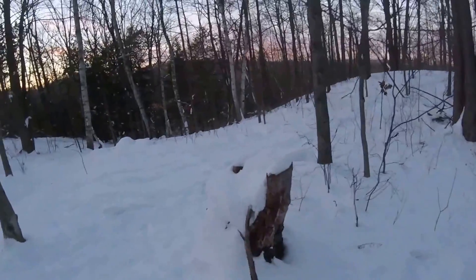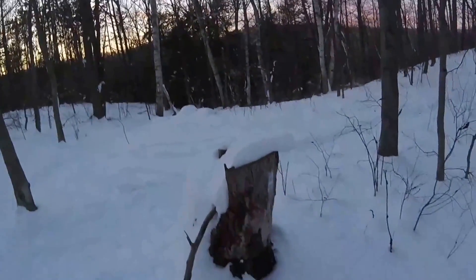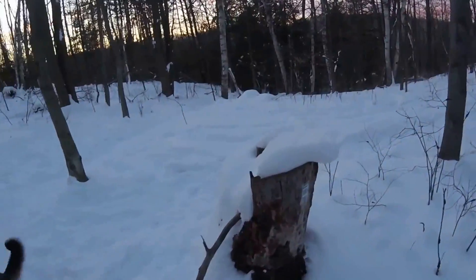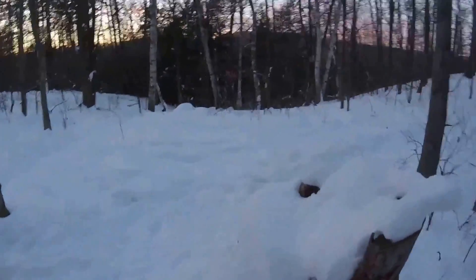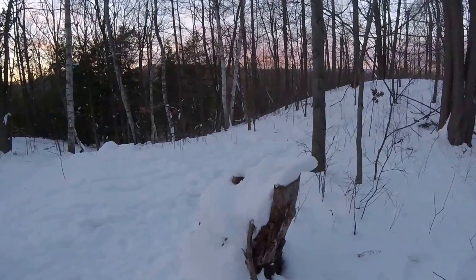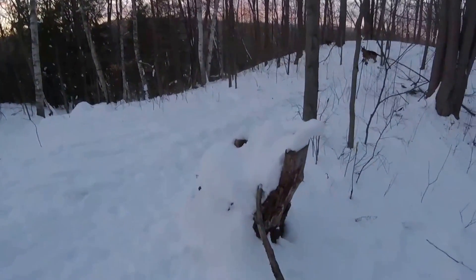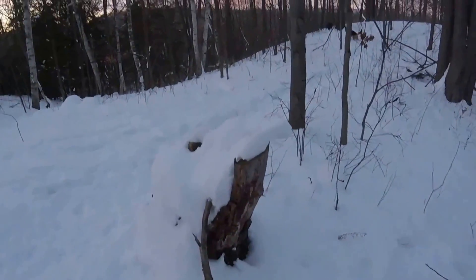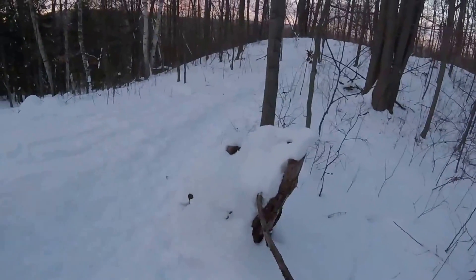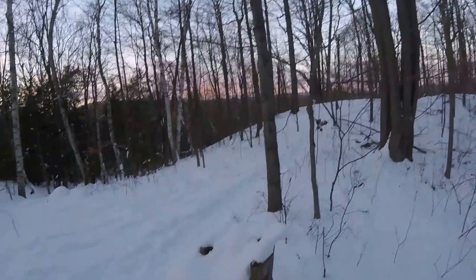Here we have our second method of natural navigation. As you can see, this snow-swept tree stump has one side where the snow's blown onto it, and another side that's bare. If you're in your part of the world, you know where your prevailing winds are and which way they come from. Typically in my area it's from the west. I can gauge my west-to-east direction by looking at things like this. The snow has blown from the west heading towards the east because of my prevailing winds.